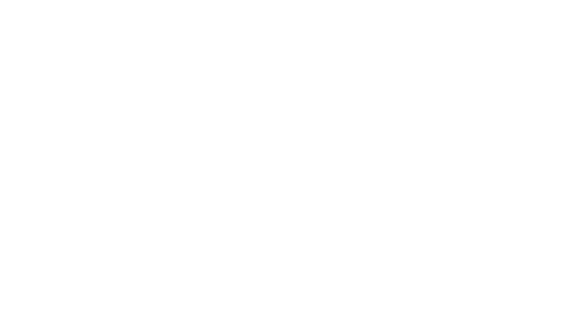This is my finished eye makeup — I hope you like it! Now for the lips — this is the NYX Soft Matte Lip Cream in the color Copenhagen. It's a super dark cranberry color and I love it for fall.